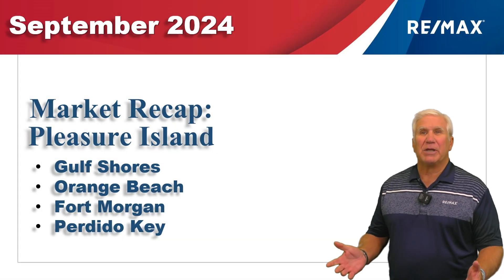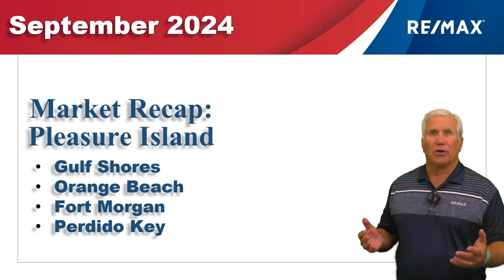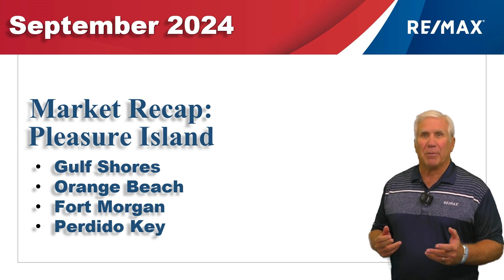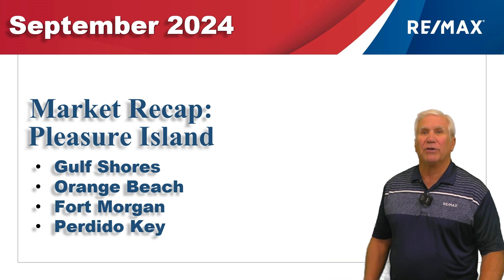This is our report for the condominium market along the beautiful Alabama Gulf Coast for the first nine months of 2024. We've gathered all the data from the Baldwin Realtors database, so let's go ahead and take a look at the numbers.